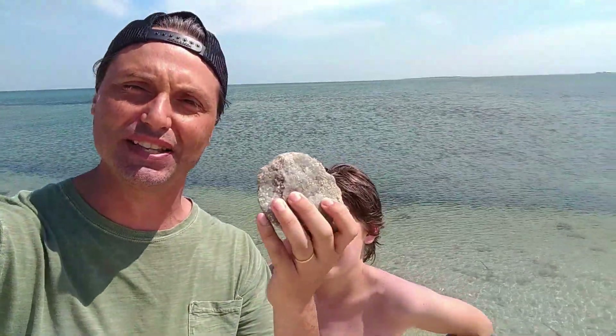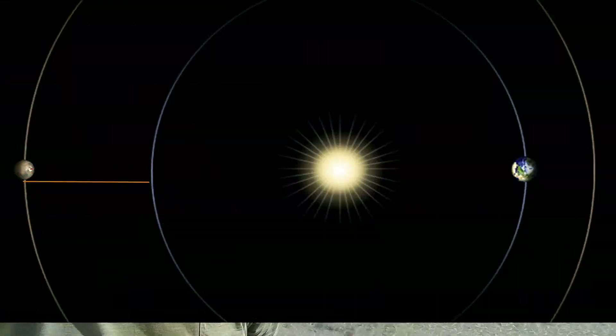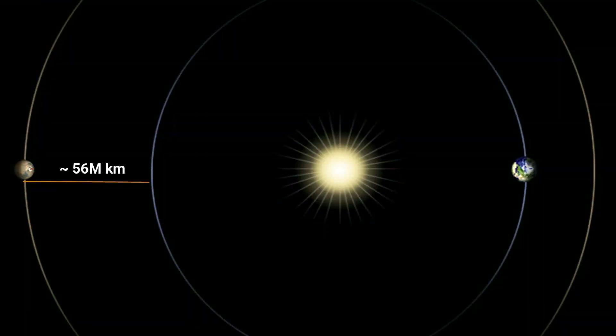I was thinking that the best way to visualize it is to actually create some model to scale. So we thought, let's pretend that this is the Earth, and let's see how far away you should walk to actually reach Mars. At the closest point, Mars is about 55 million kilometers.